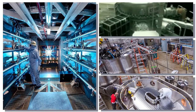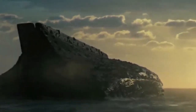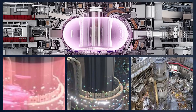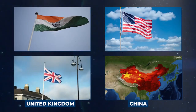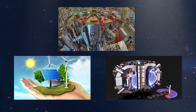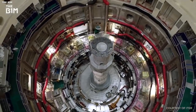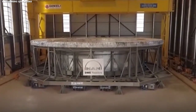As China pushes forward with its artificial sun project, it's essential to recognize that this is only one piece of a much larger global effort to harness fusion energy. The International Thermonuclear Experimental Reactor, also known as ITER, is a collaborative fusion project involving 35 countries, including the European Union, the United Kingdom, China, India, and the United States. This ambitious endeavor aims to demonstrate the feasibility of fusion as a large-scale, safe, and environmentally-friendly energy source. The ITER project is constructing an even larger Tokamak reactor in Marseille, France, incorporating lessons learned from China's EAST project and other fusion experiments worldwide.